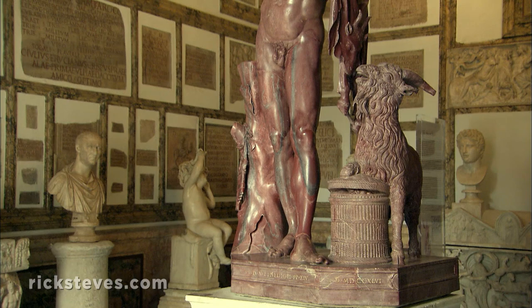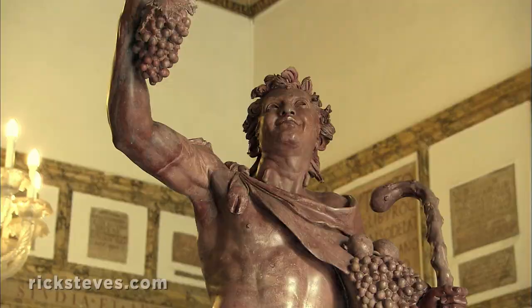And this statue, called the Drunken Faun, is a playful reminder that a trait of ancient Rome that survives to this day is a fondness for good food and fine wine.